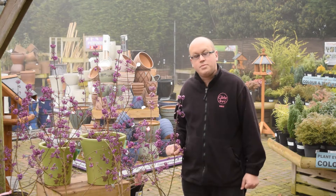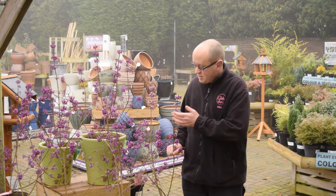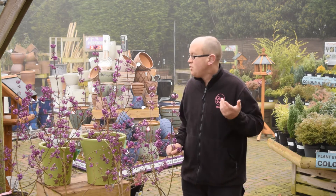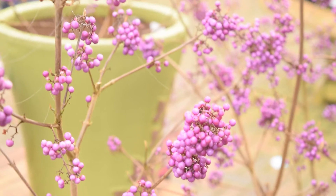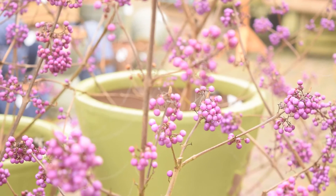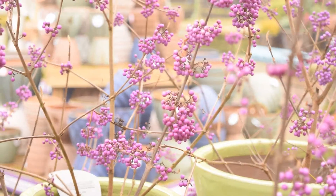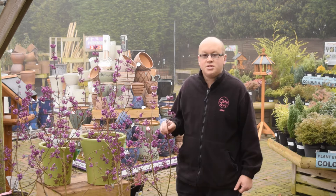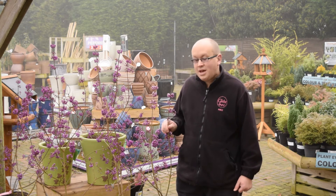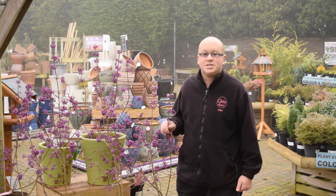This plant here is called Beautyberry, otherwise known as Callicarpa, and you can see why it's called Beautyberry because these fantastic, real deep purple berries — there's nothing else like this which gives you such a fantastic berry; it's quite an unusual plant to see. The berries stay on the bush for a good long time through autumn and winter; they're not really that interesting to birds so they're going to stay fantastic in your garden. It also has the extra benefit of attractive autumn foliage, with yellow and purplish tints.